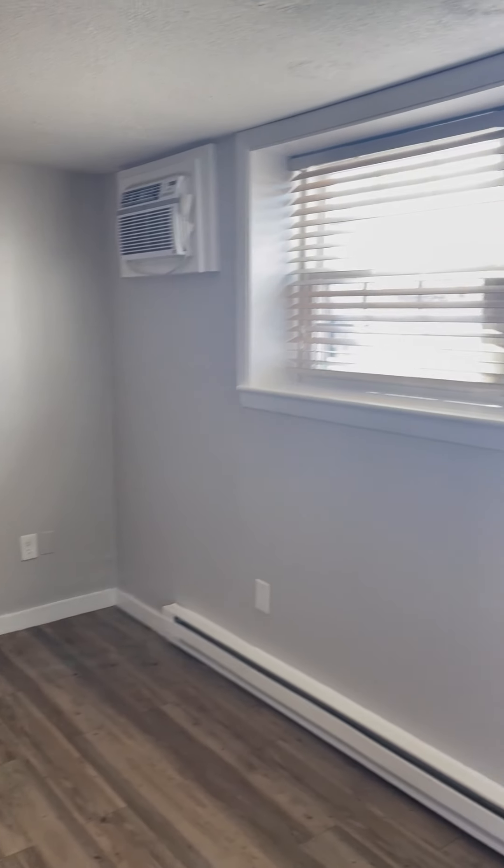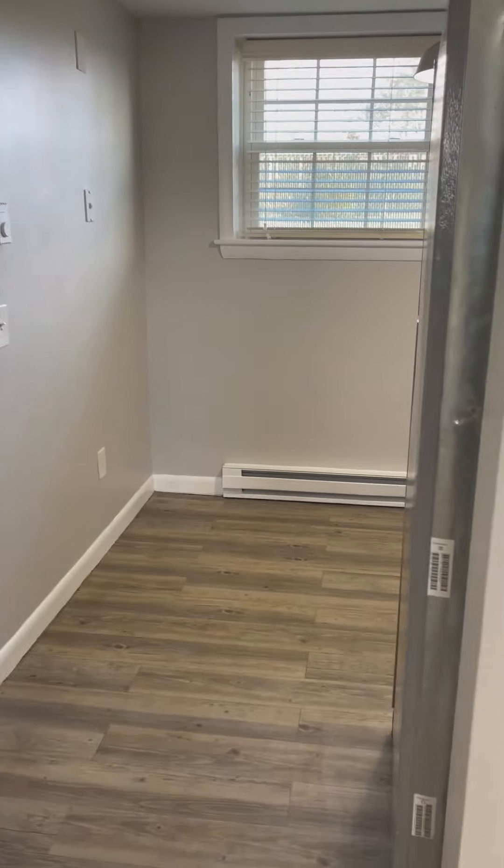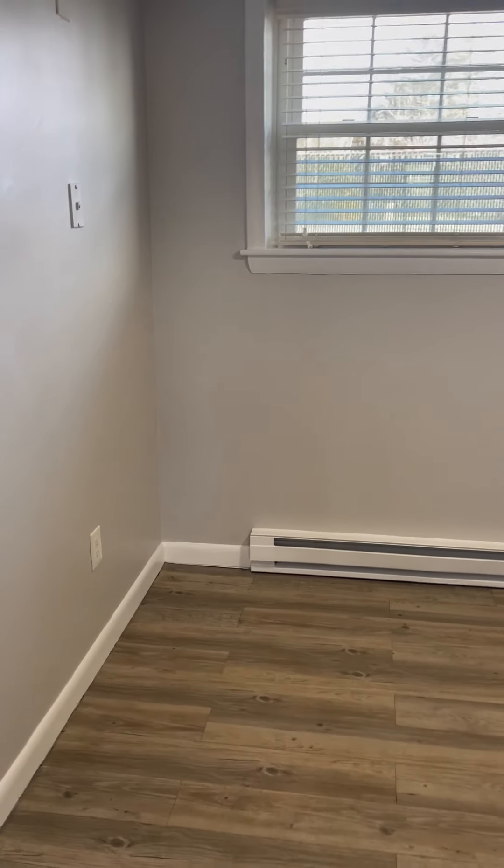This is the living room. Here are the windows, built-in AC, electric baseboard heat, and here is the thermostat. This is the front door, and then from the living room you walk to the kitchen.